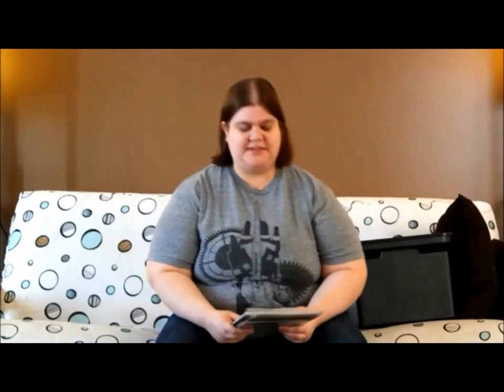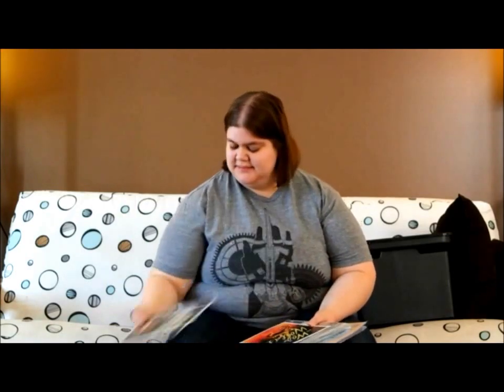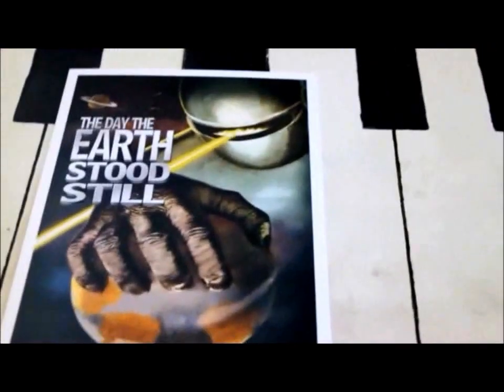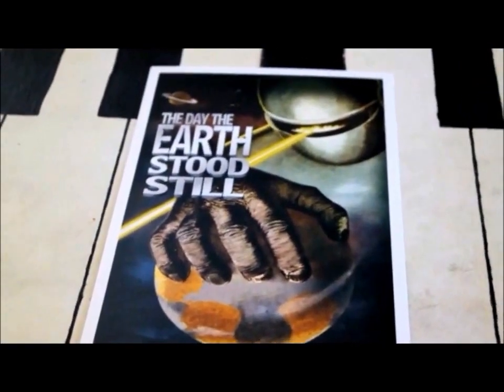Last but not least, we got some comics here. Oh, I forgot to mention we also have some posters — The Day the Earth Stood Still and War of the Worlds. I'm definitely going to be putting these on my wall. I almost bought something like this — they're really cool old-school science fiction covers.